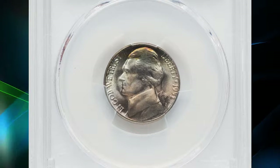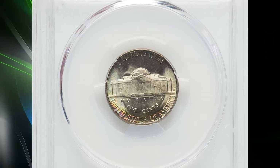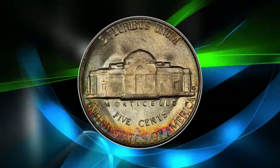This specimen, graded Mint State 67 by PCGS, highlights the coin's rarity and quality. It was recently sold for $159.